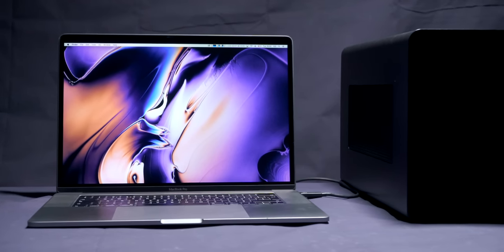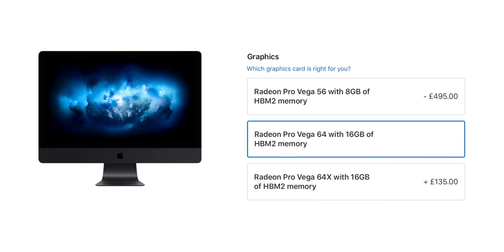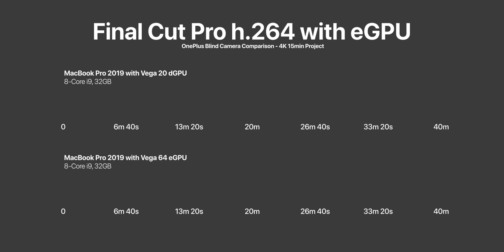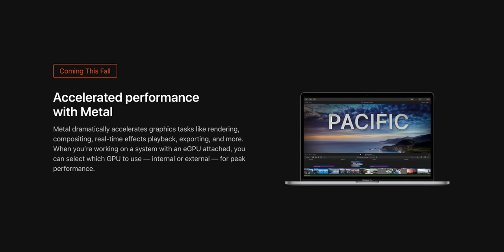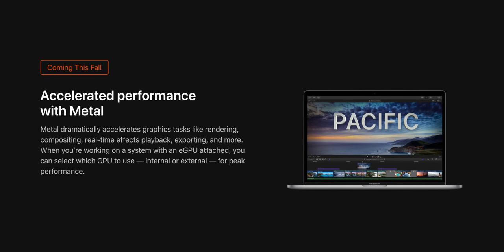Since the GPU and T2 chip are the biggest performance differences, what happens if you use an external GPU on the MacBook Pro? Can we get even better performance than the iMac? I tested this with a Vega 64 GPU — the same GPU as in the highest-end iMac Pro — attached via an eGPU enclosure to my 2019 MacBook Pro. Exporting the blind camera test took the MacBook Pro more than twice as long with the eGPU as without it. Long story short: don't use an eGPU, at least not with Final Cut Pro 10 at the moment — you'll get weaker performance than with the MacBook Pro's dedicated GPU. There is a big update coming this fall to Final Cut Pro 10 that should improve eGPU rendering significantly, but until then it's just not worth it.